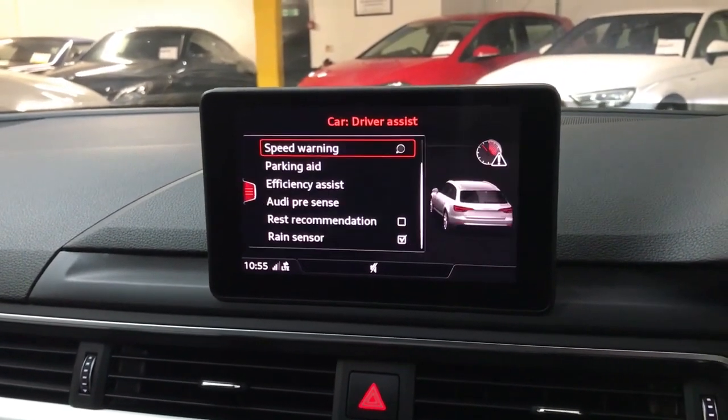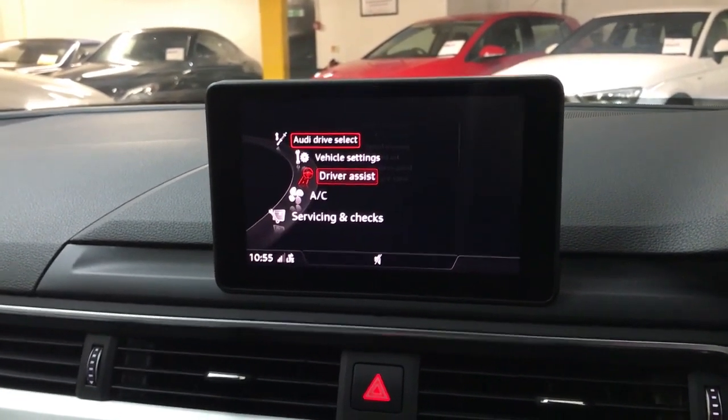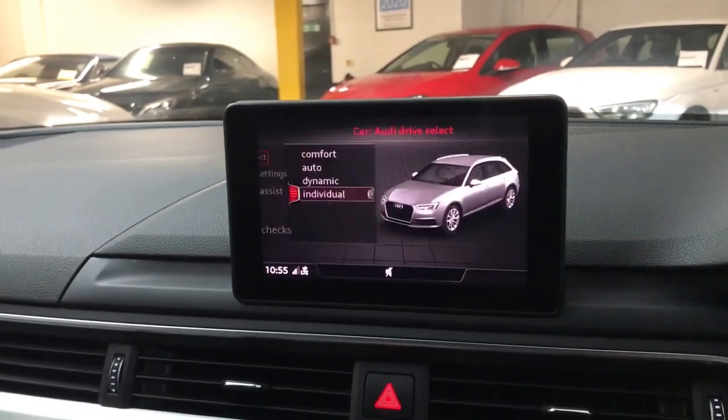Then we've got your various driver assist settings, so you can change the volume and sensitivity of the parking sensors and that sort of thing. And then you've got your servicing and checks at the bottom.